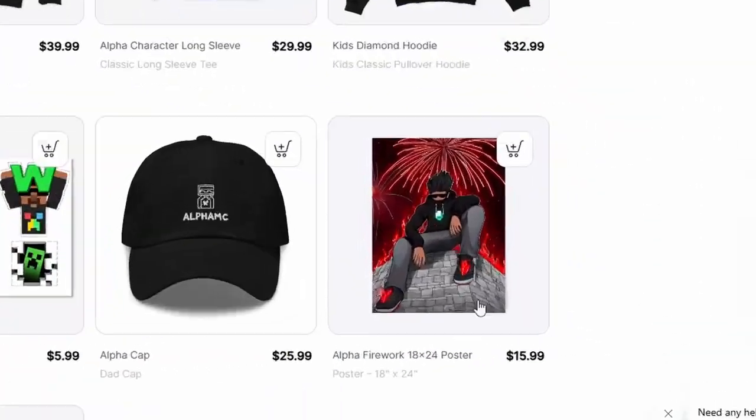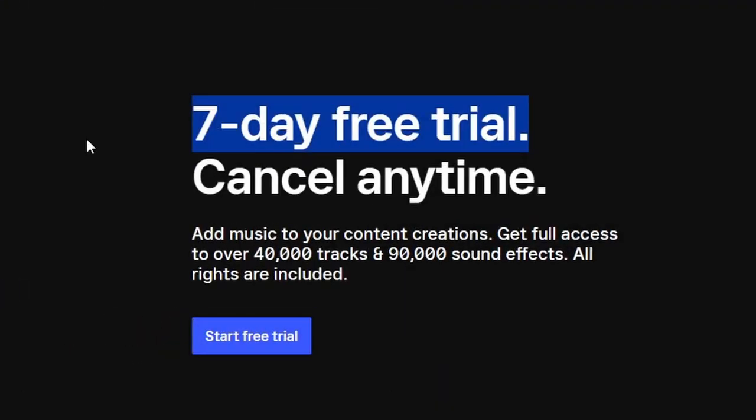Alphamc.store. You see this cap? I drew that. I even made these firework designs myself — no cap, I swear. I also desperately need music for my videos. So if you need royalty-free music, use my Epidemic Sound link in the description for a 7-day free trial.